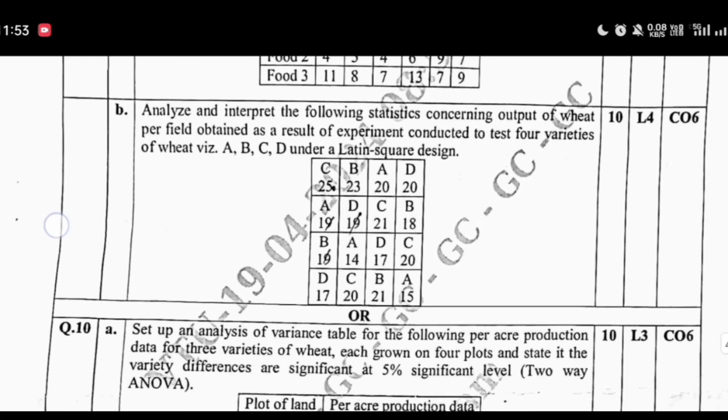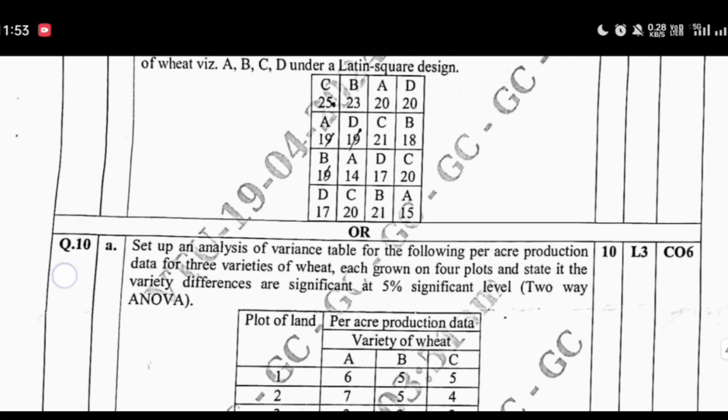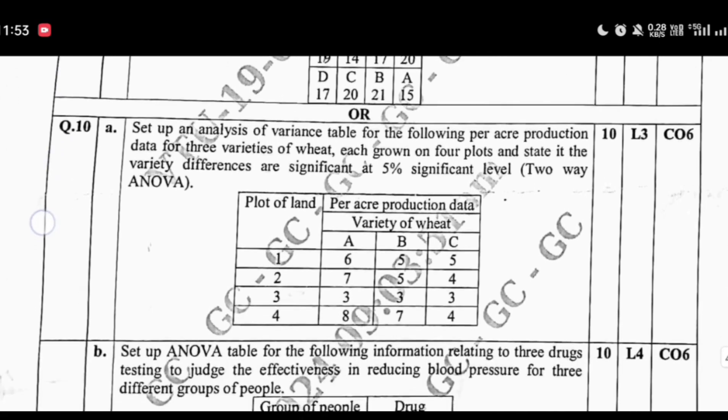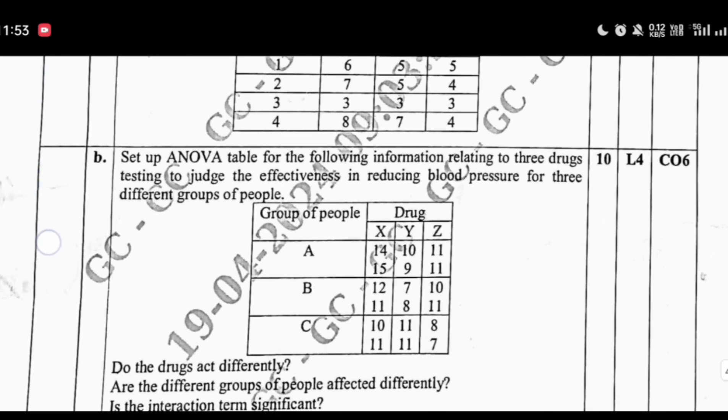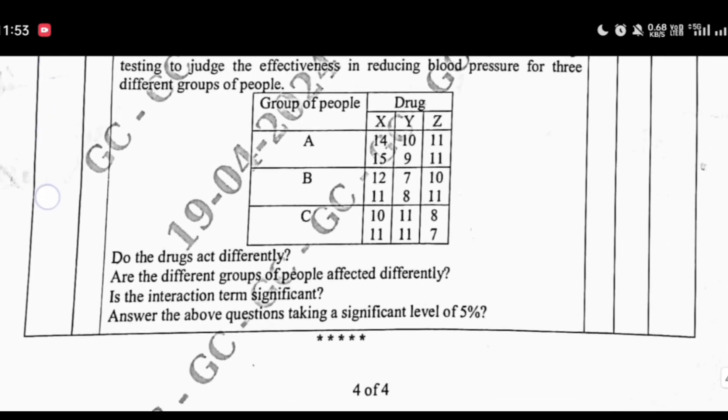Step 6: Aim to thoroughly read at least 6 questions per module. A word of caution — avoid spoon-feeding yourself with questions prepared by random YouTube personalities, including ours, or other organizations. Trust only authentic resources provided by VTU.